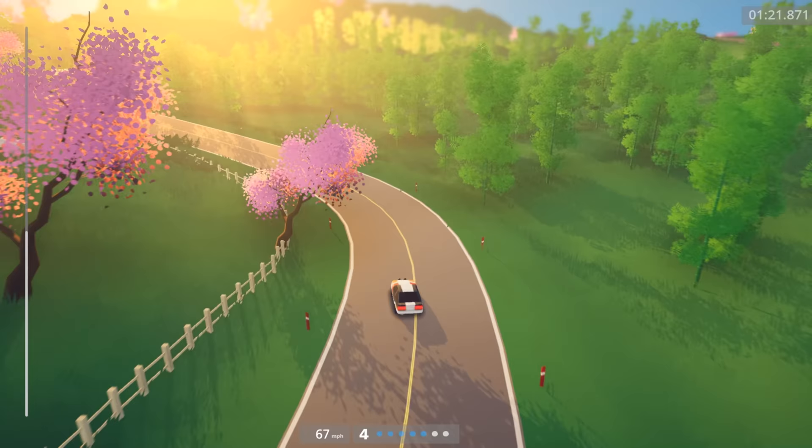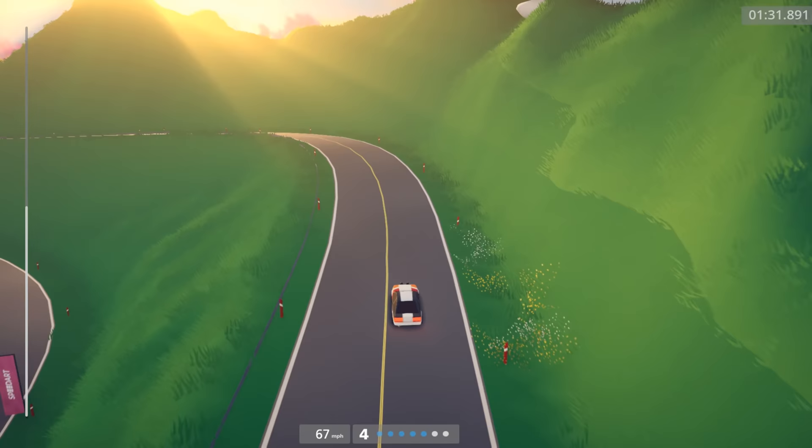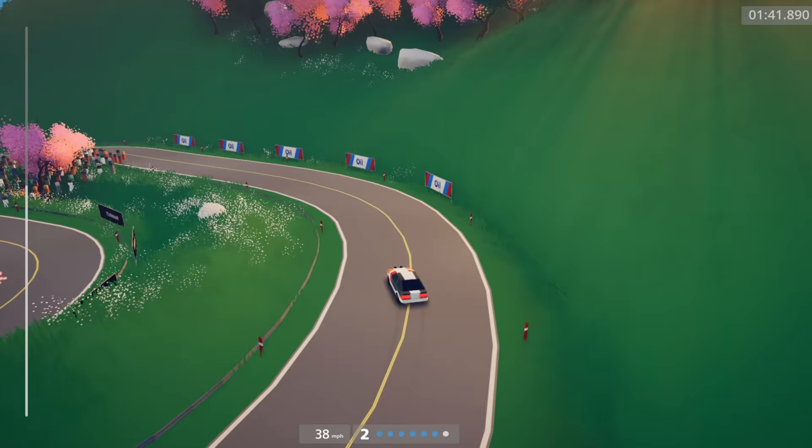I could have stayed on the road a bit better. If you don't play the game — as soon as you get any tire off the road into the grass or sand or snow or whatever, the game really slows you down. So you want to make sure you keep all four tires on the road, unless you need to cut a corner, in which case it's more advantageous to just cut and keep your speed.